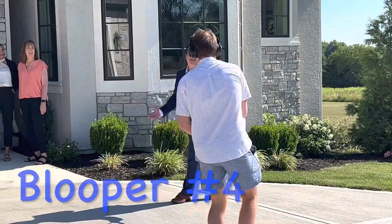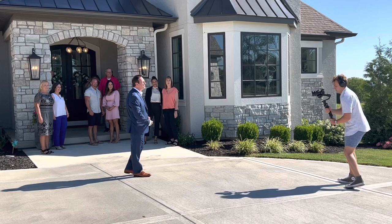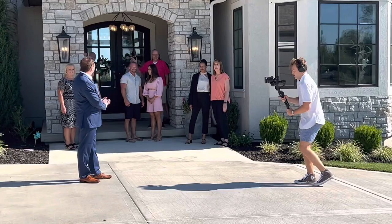Welcome to the American Dream TV, Selling Kansas City. My name is Jonathan Goforth with Keller Williams Platinum Partners, and I get to be the host of this episode. This is my real estate team, and I'm excited to have everyone on.